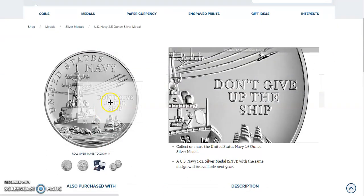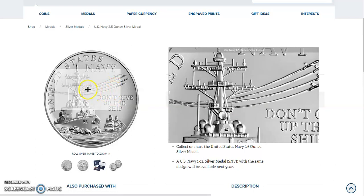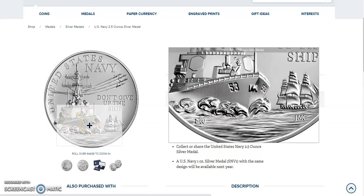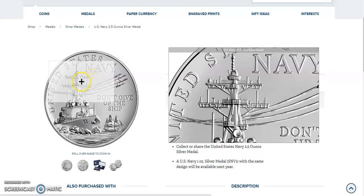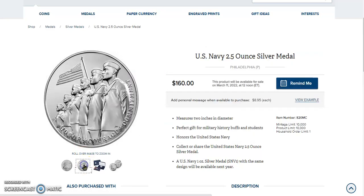There it is. 'Don't give up the ship' is what it says there. And look at that — that's just gorgeous. Just cutting through the water right there on the bow with all that whitewash. Where's the dolphins? United States Navy. That's just a beautiful, beautiful, beautiful design. I can't even get over it.